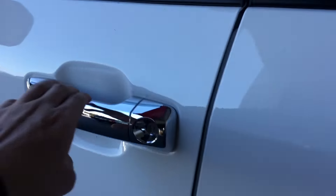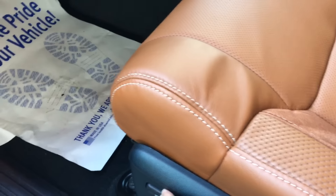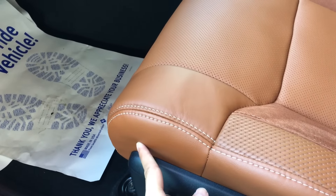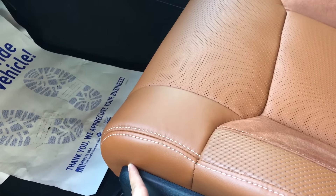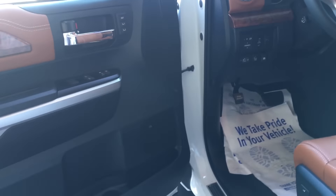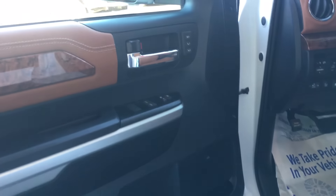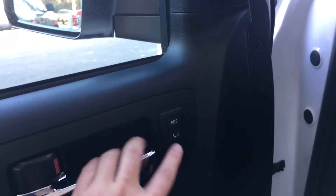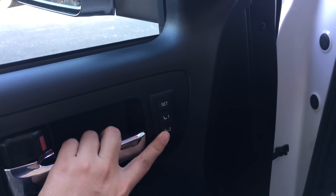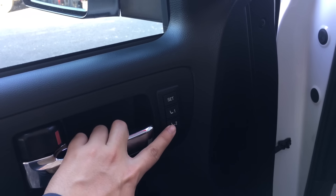Up front you get power seats with lumbar support and also leg support — when you push the button, it actually leans downward for a little bit of leg support if you have long legs. The front two windows are powered with one-touch capability up and down. You also get memory seats: if the husband is a little taller he can set his seat preference to position one, and the wife can set hers to position two.